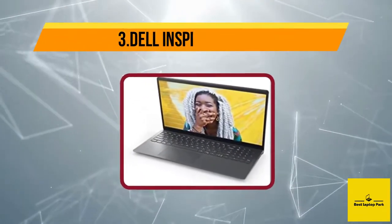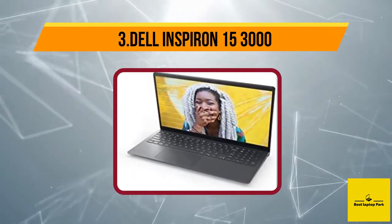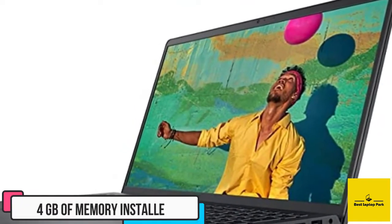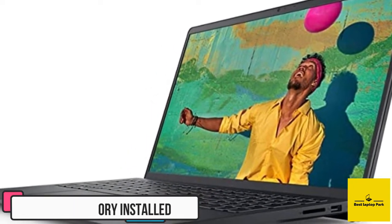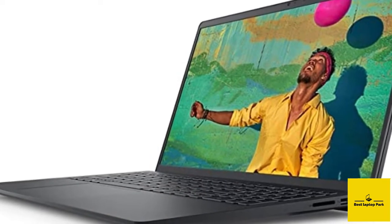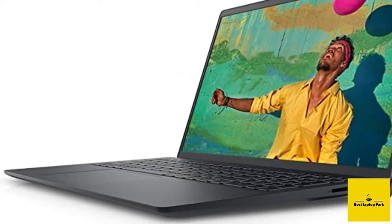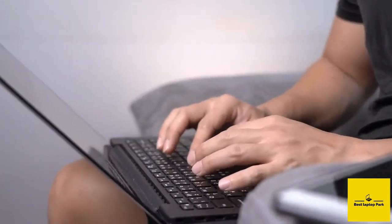At number three: the Dell Inspiron 15 3000. The Inspiron 15 3000 will surely check most boxes on your must-have list. This machine has an Intel Core i3 chip and 4 GB of memory in a solid black build. Although the memory is half of what we'd expect from a quality laptop, the chipset is still a big upgrade from the processors featured in even cheaper laptops.